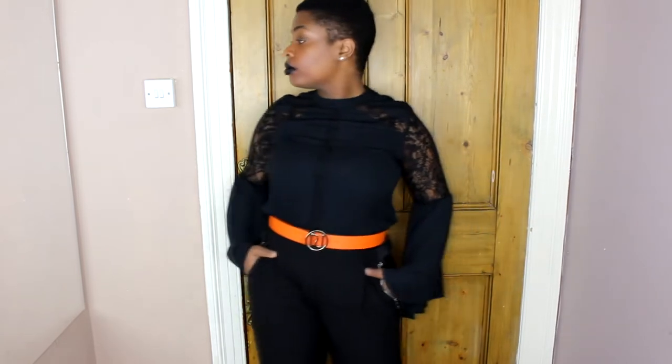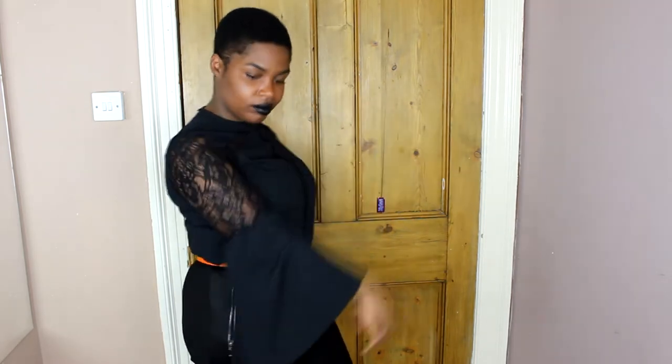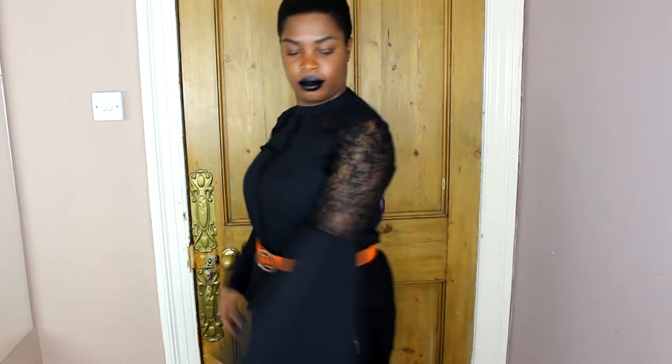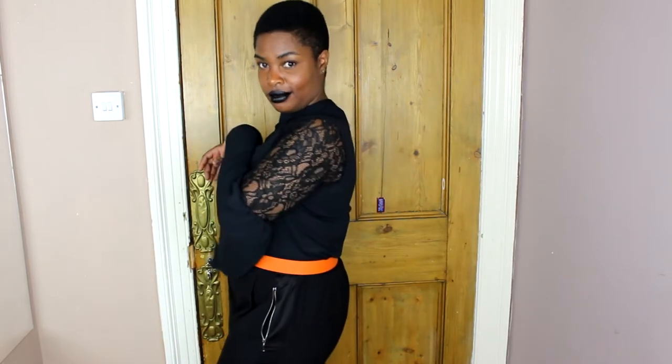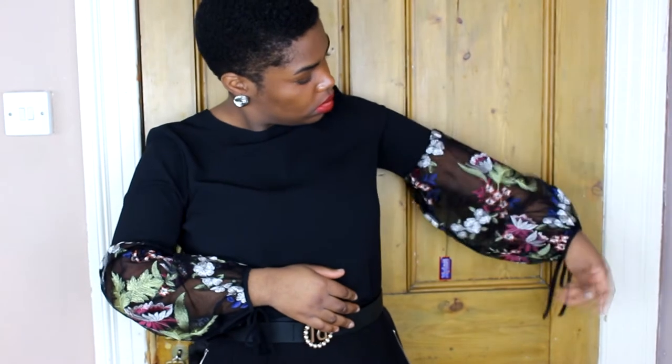Let's move on to Primark. This is a black blouse — it was £12. It has really nice bell sleeves and lace detail, really nice. And this is another blouse — it was £14. I love these sleeves too.